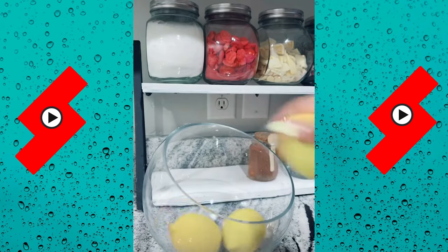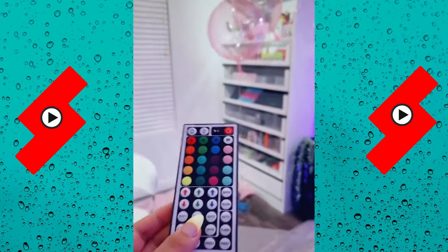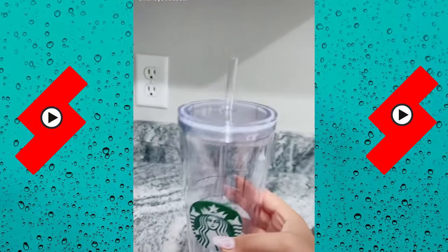Now I'm just restocking the lemons for my lemonade bar, toilet wand refills — that's it for now. Next I gotta restock my beauty room and clean it because it's a mess. This is probably gonna take me hours.